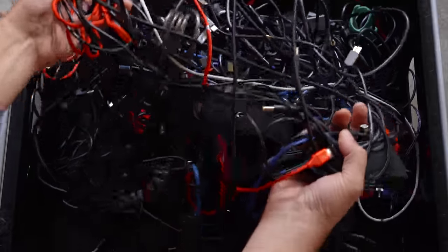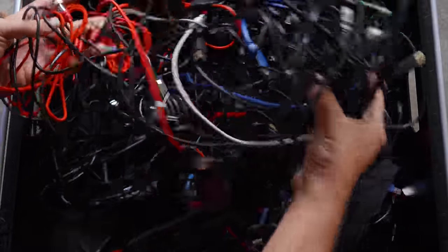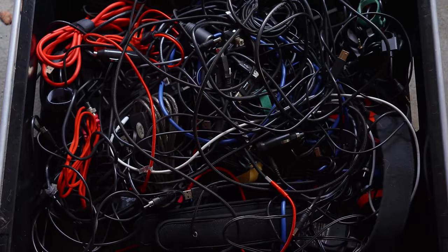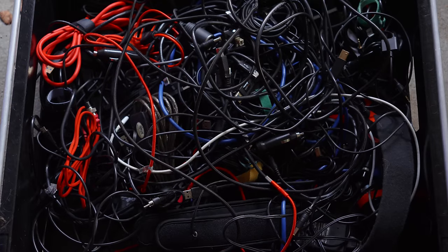I'm ashamed of this because the truth is it's an impediment to actually getting my work done. I really need a new strategy for cables where it makes sense — not just going through a huge cable mess every time I have to put together a new rig.